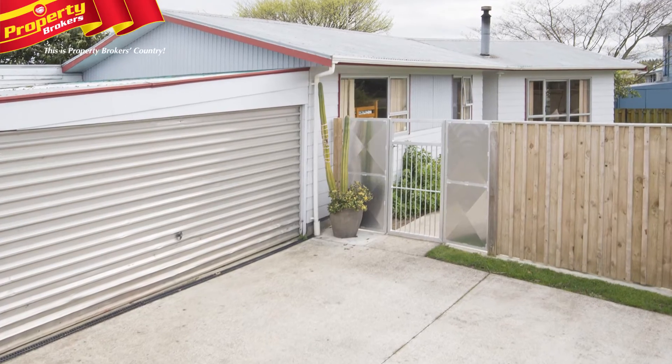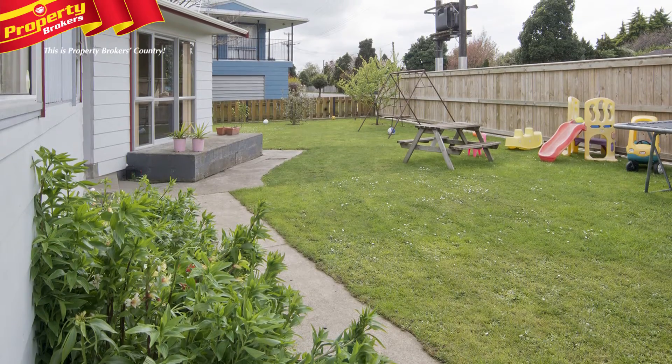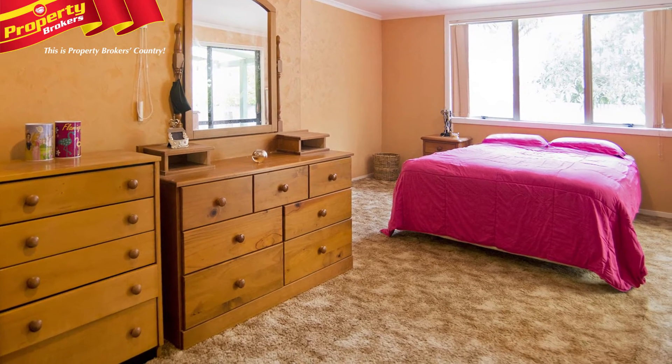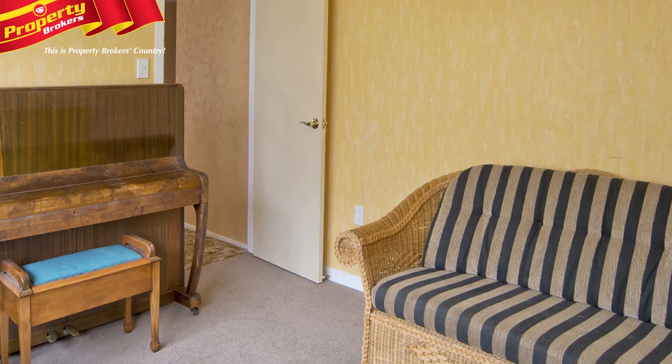Don't miss this — 235 Cambridge Avenue is an excellent first home, family home, or investment, and such great value too. There's plenty of space on offer here: three double bedrooms including a huge master bedroom, plus a study.